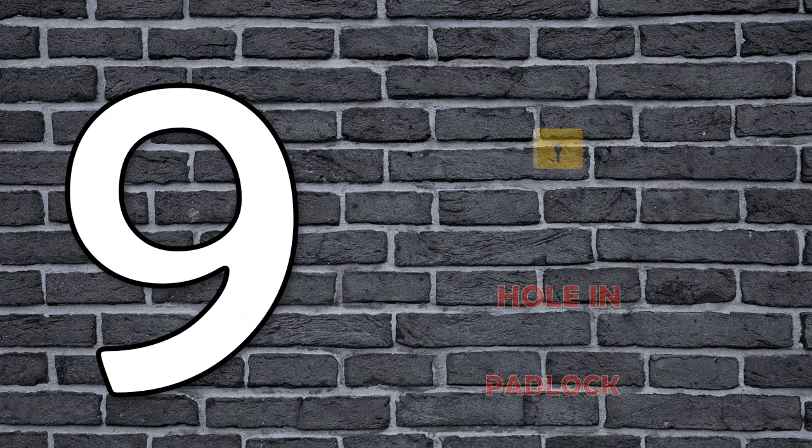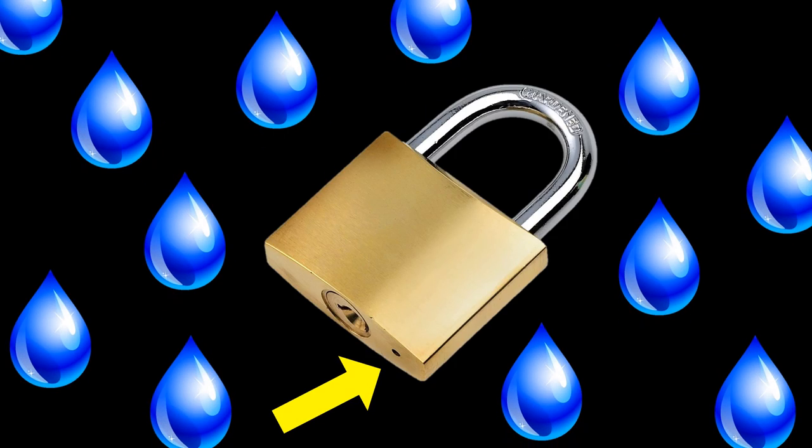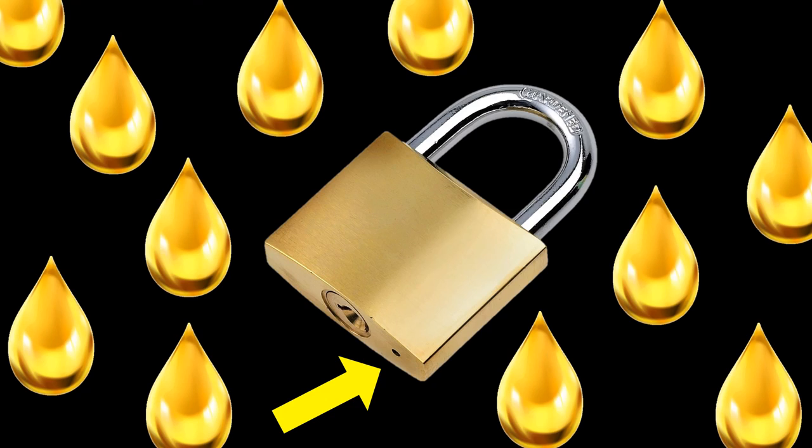Number 9: Hole at the Bottom of Your Padlock. This hole is used to let water drain out, and it can also be used for pouring oil in case the lock is stuck.